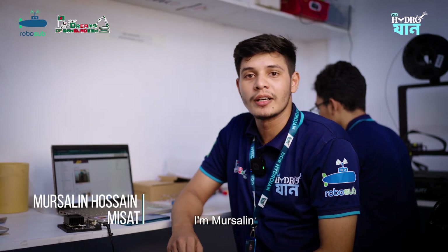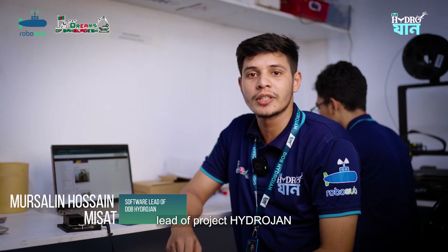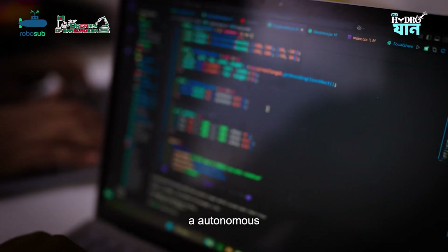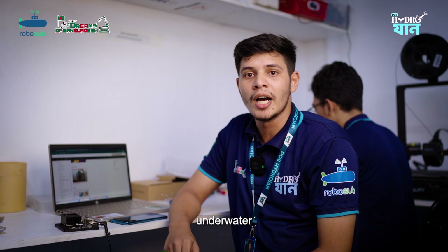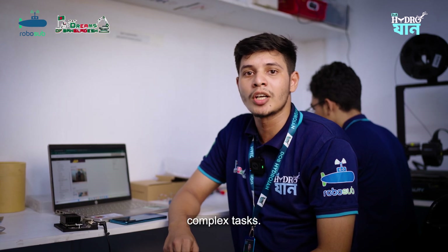Hi, I'm Mursalim. I am also the Software Team Lead of Project Hydrogen. We are developing an autonomous underwater vehicle capable of computing, object detection, underwater navigation, and many complex tasks.